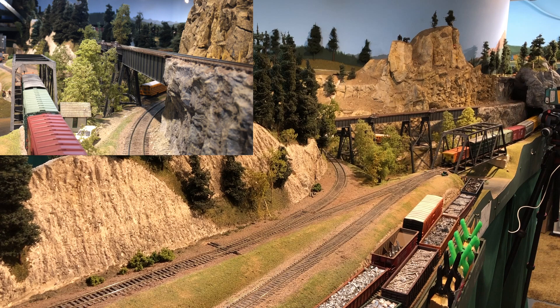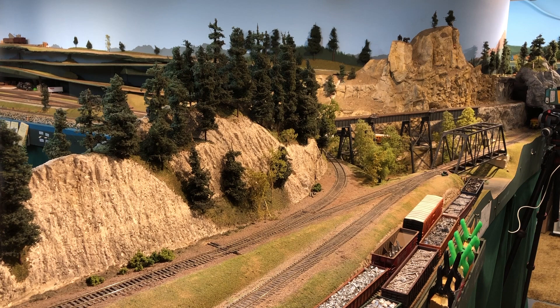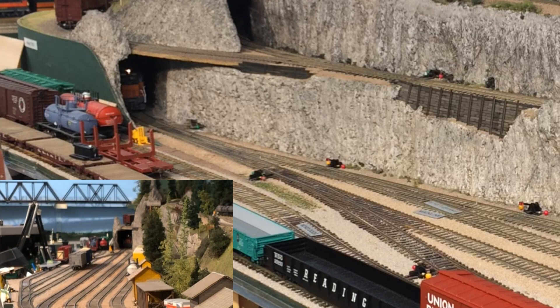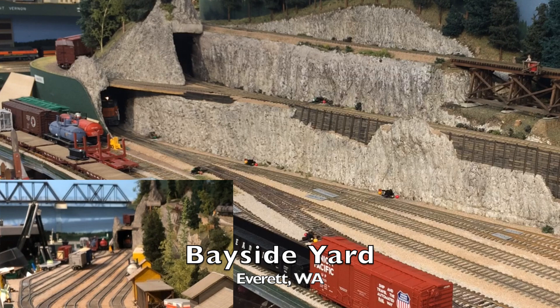We've received orders from the dispatcher that we're to take the siding at Everett, because we're about to be passed by the southbound GWS train. Their crew can hardly wait because they want to get back up to their normal speed. We have to stop here in the tunnel so we can have the brakeman flip that switch to let us get into the siding. That must have been hard on the ears to hear that horn inside the tunnel.